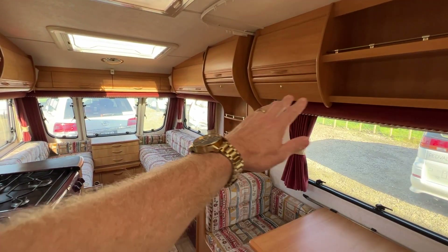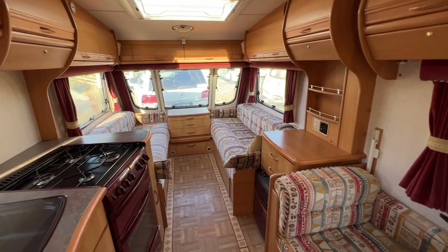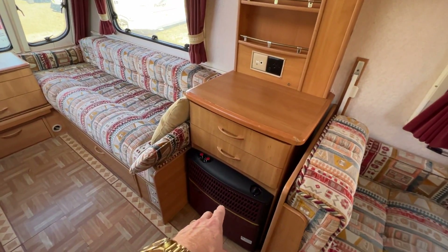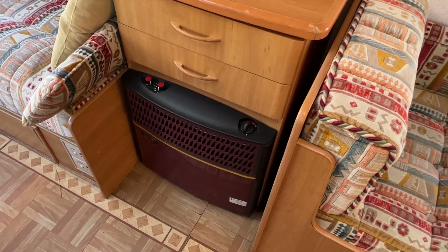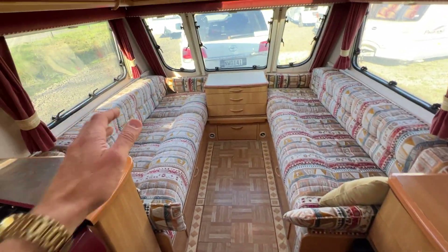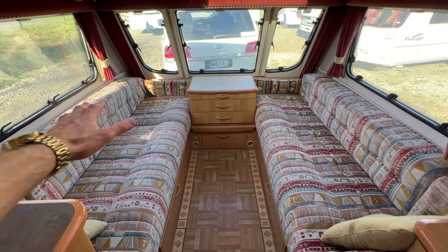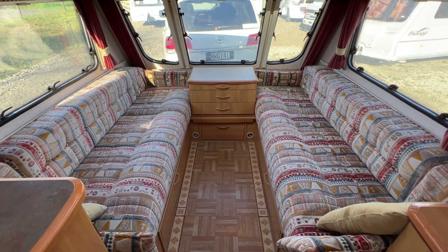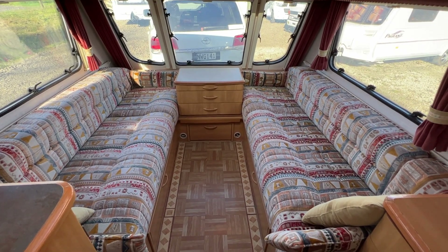Around to the front there is storage above us and below these seats. There is a two-way heater that runs on electricity and LPG. In the front lounge these seats can be used as either two separate single beds, or this entire area can be folded down to make probably even a king size bed.